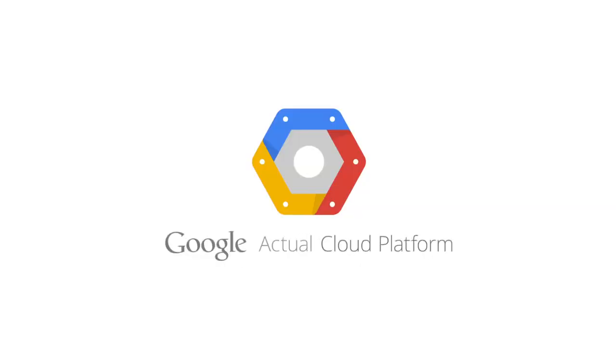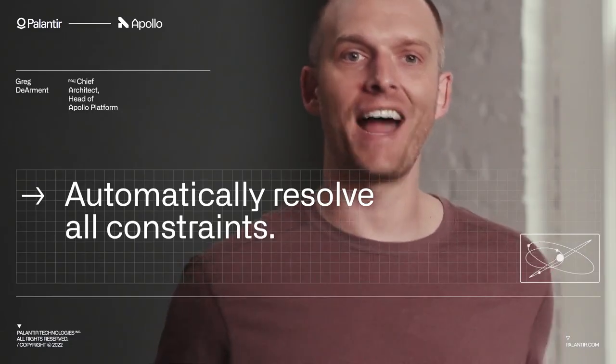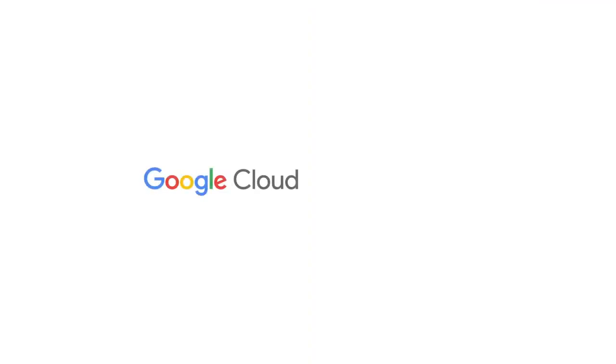Organizational transformation rests on an ability to use data effectively for operational decision-making. This partnership will allow businesses to leverage Foundry's capabilities in data-driven decision-making and situational intelligence on Google Cloud's trusted and secure infrastructure.